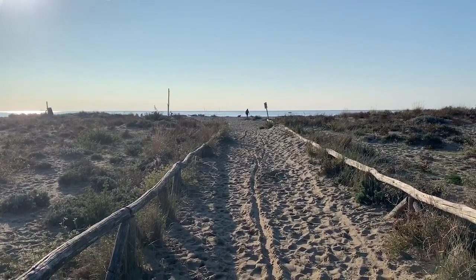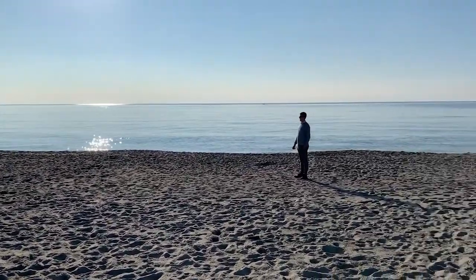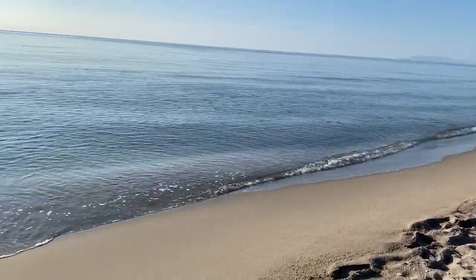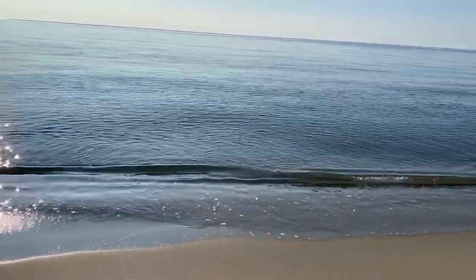There's the beach — we made it. We're still in Viareggio. We had to hike through a forest to get here. It's beautiful. That was a beautiful little hike.